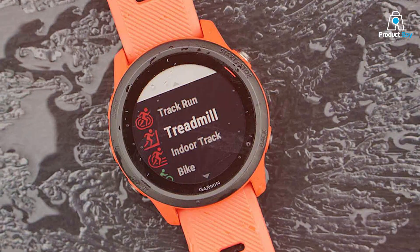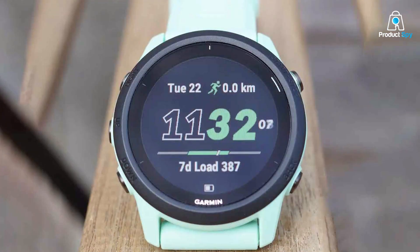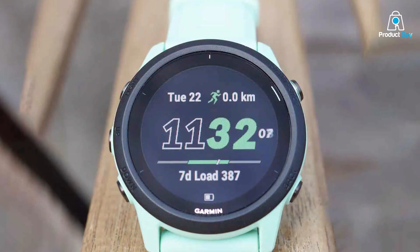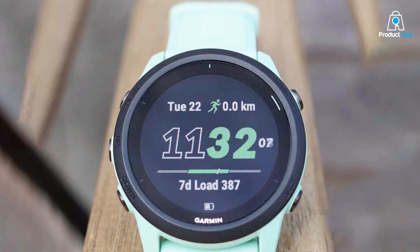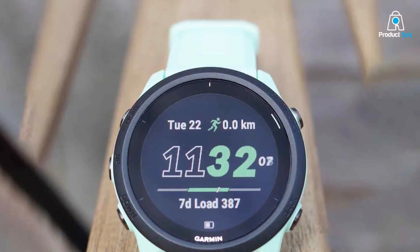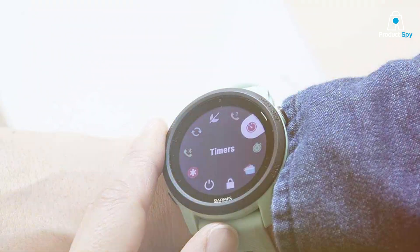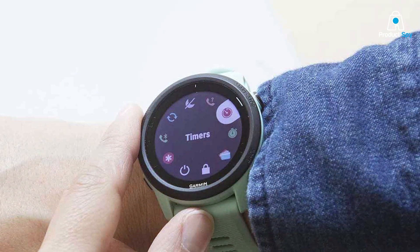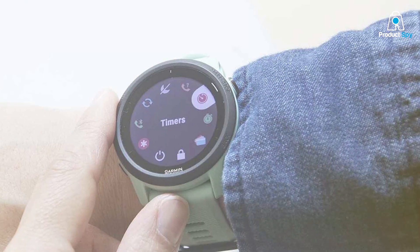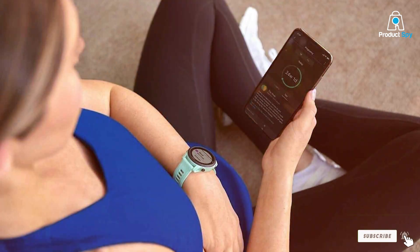And there you have it — the 7 best Garmin running watches, each offering unique features to suit different needs and preferences. Whether you're looking for rugged durability, advanced analytics, or stylish designs, Garmin has a watch for every runner. Remember, the right watch can be a game-changer in your running journey, providing valuable insights and motivation. So consider your needs, pick your favorite, and get ready to elevate your running experience. Happy running, and see you on the trails!